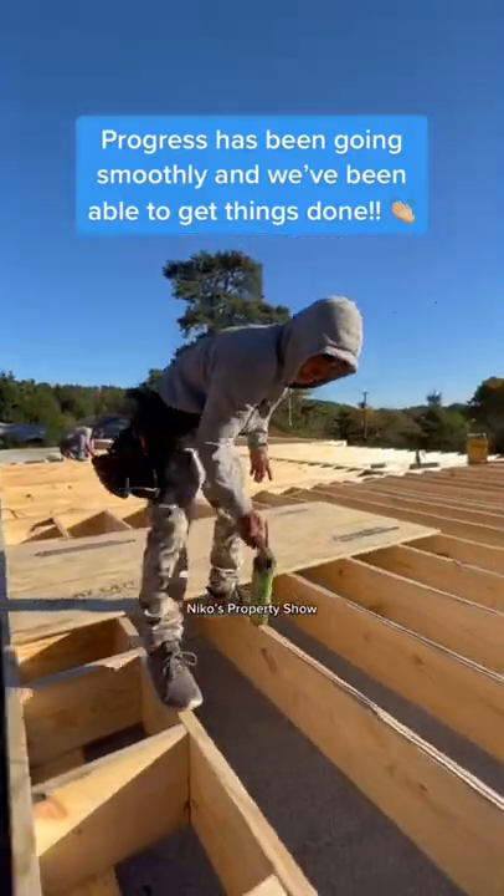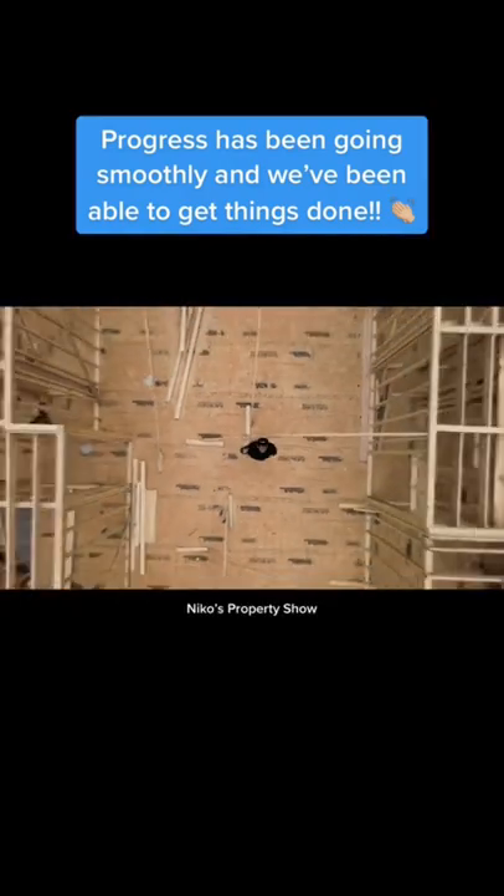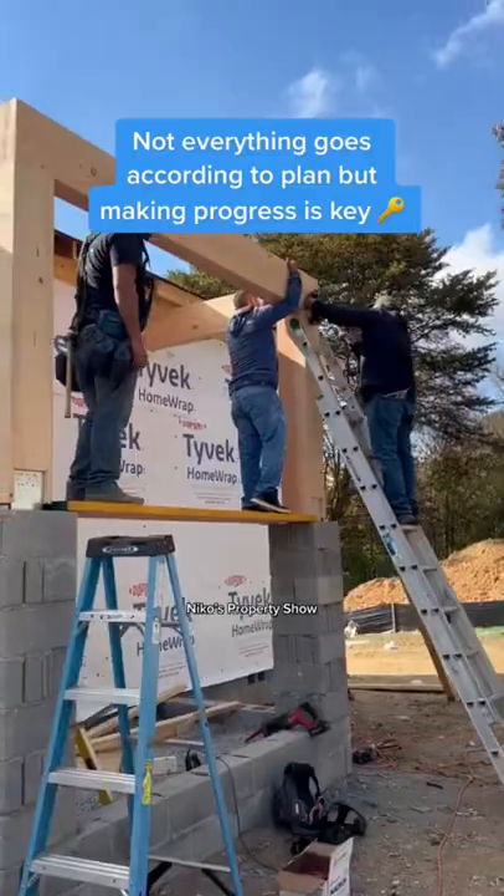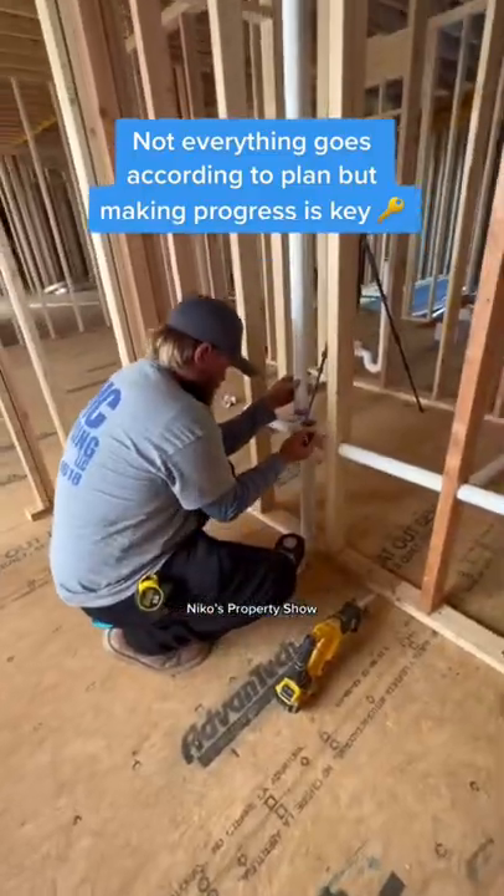84 Lumber dropped off my framing package, we got the floor system installed, the walls started going up, then it was time to put that roof on and get it all shingled up. I was extremely excited to see this front gable get installed.